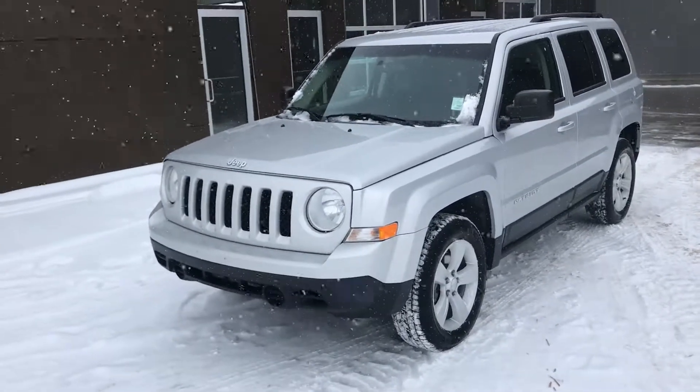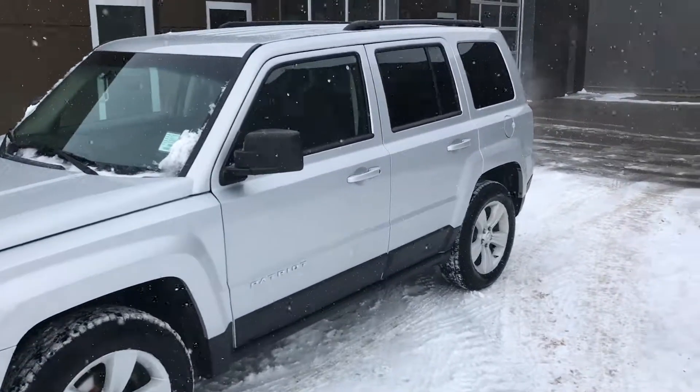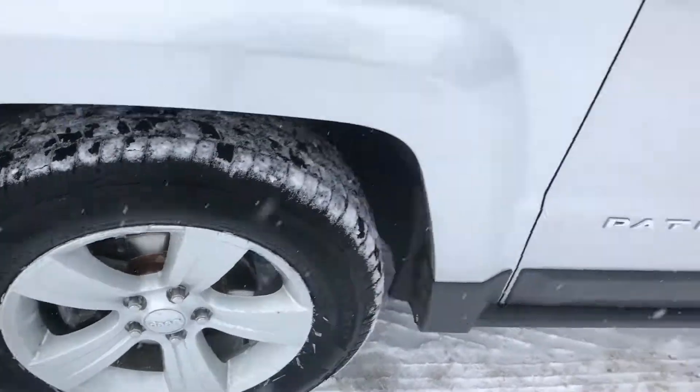Hey Carly, it's Ryan here with River City Hyundai. Just wanted to personally thank you for your inquiry on our 2011 Jeep Patriot. Absolutely beautiful vehicle with alloy rims.